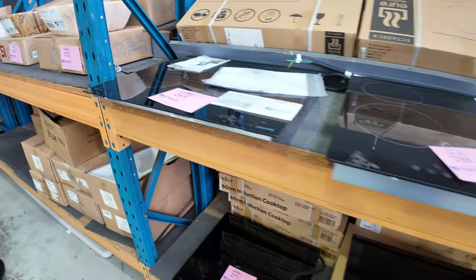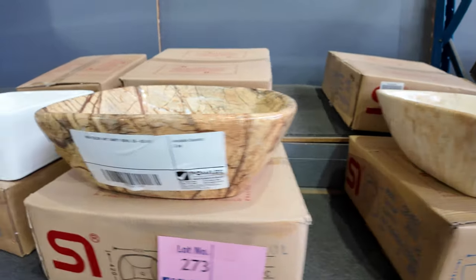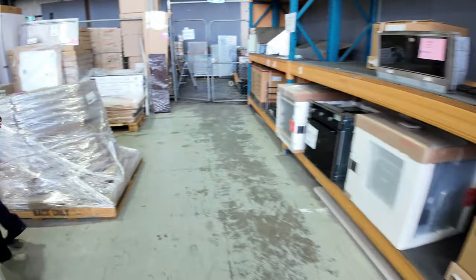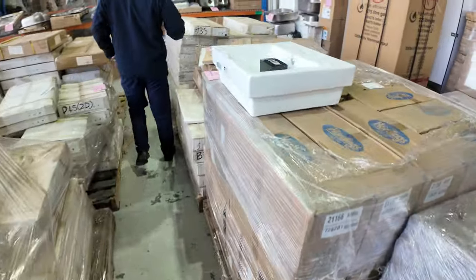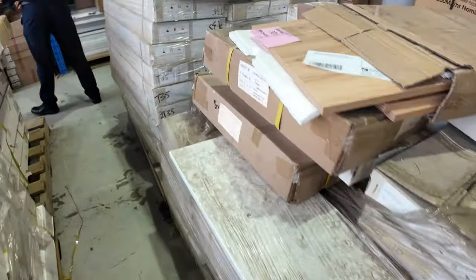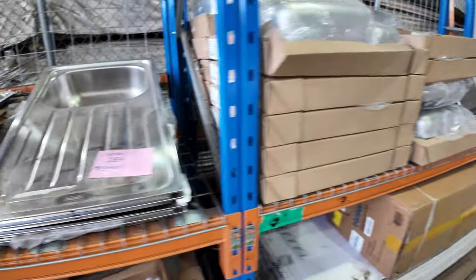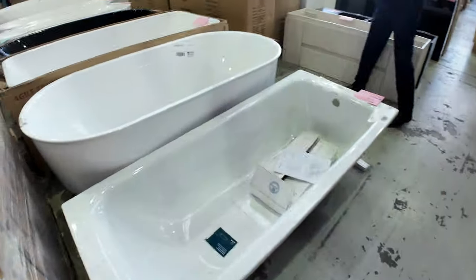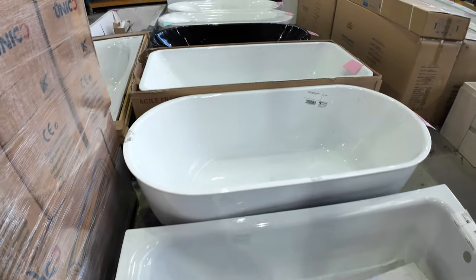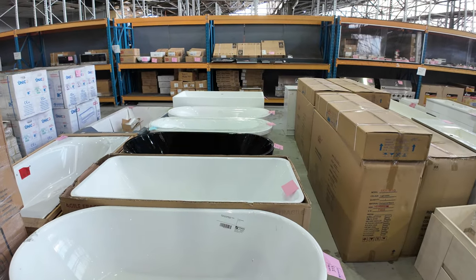Down through here there are some interesting vanity bowls in different designs as well as plain white. We've also got shower bases, kitchen cupboard doors, and more vanity basins. Across the way there are quite a few beautiful sinks — both Frankie and Clark branded, and a couple of Technica branded. And look at all the freestanding bathtubs — you're going to be probably $100 through to about $400 on most of them. That stone one at the end will be a bit more — about $5,000 to $6,000 in the shop.